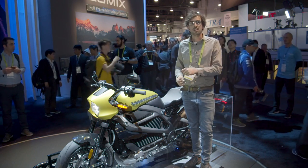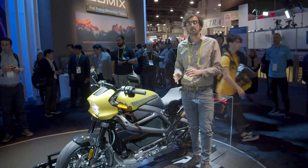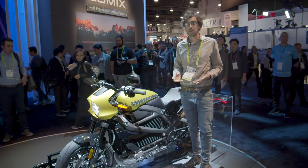Harley-Davidson hasn't released torque or horsepower figures yet, but we know it has a top speed of 110 miles per hour, and it gets to 60 miles per hour from a stop in 3.5 seconds. That's fairly quick.